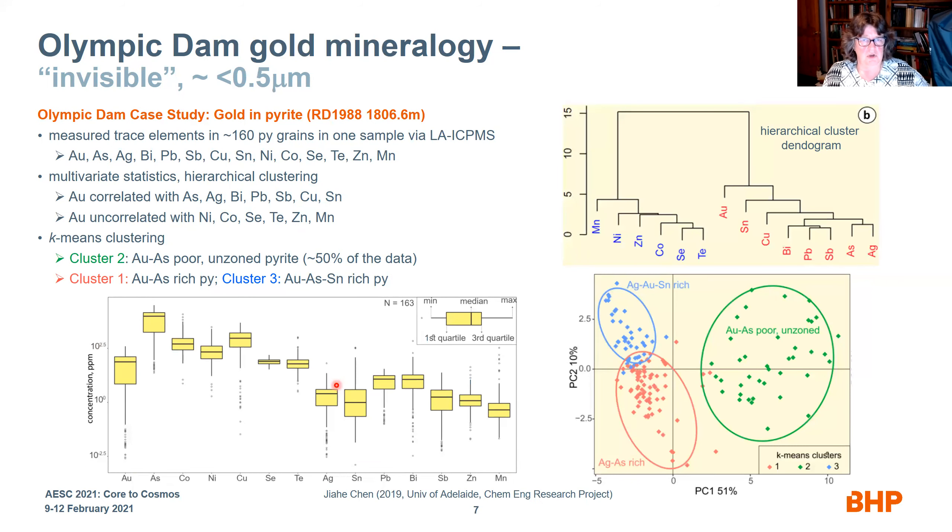From that laser ablation data, you can perform multivariate analysis. The box and whisker plot shows concentration ranges for the trace elements analyzed. Hierarchical cluster analysis — shown in the dendrogram — reveals a clear association of gold with tin, copper, bismuth, lead, antimony, arsenic, and silver, while gold is not associated with manganese, nickel, zinc, cobalt, selenium, or tellurium inside the pyrite. K-means clustering further breaks down the data, showing that you have a gold and arsenic-poor pyrite, and also gold, arsenic, plus-or-minus tin-rich pyrites.